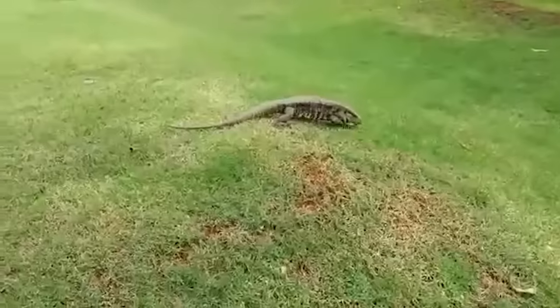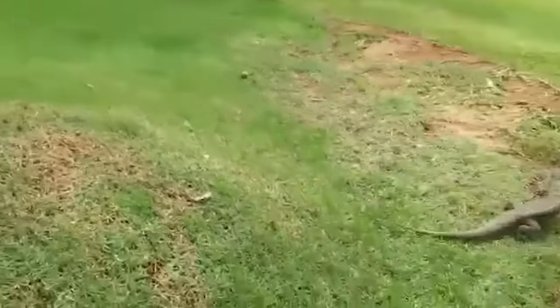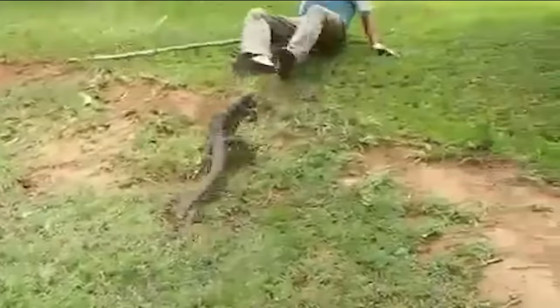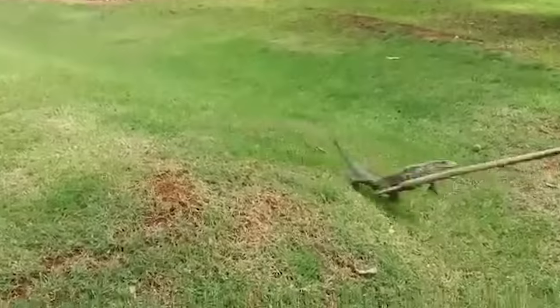This clip may be a funny one, but it shows us how fast monitor lizards can be. This guy tried to mess with one and it tried to attack him — he was so scared he fell to the ground.